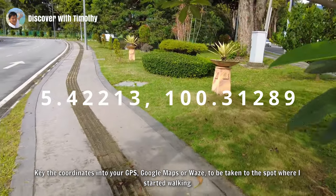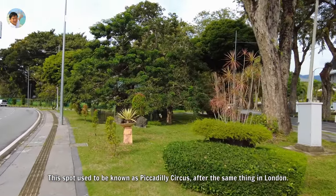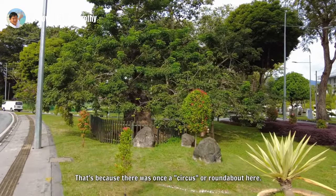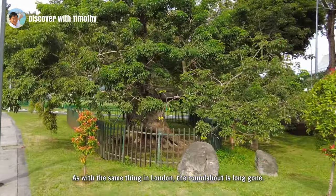This spot used to be known as Piccadilly Circus, after the same thing in London. That's because there was once a circus or roundabout here, as with the same thing in London. The roundabout is long gone.